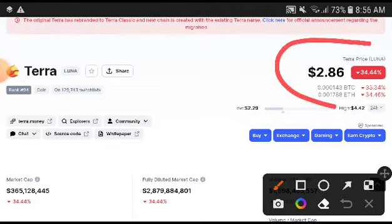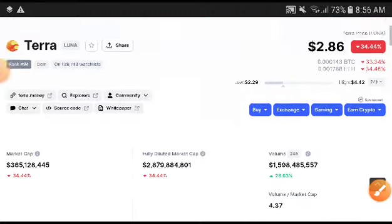This time, as you can see, the TeraLuna price was decreasing. You could see here 34% — what a big change in price. You could see a very bad crash down; $2.86 US was the current price.